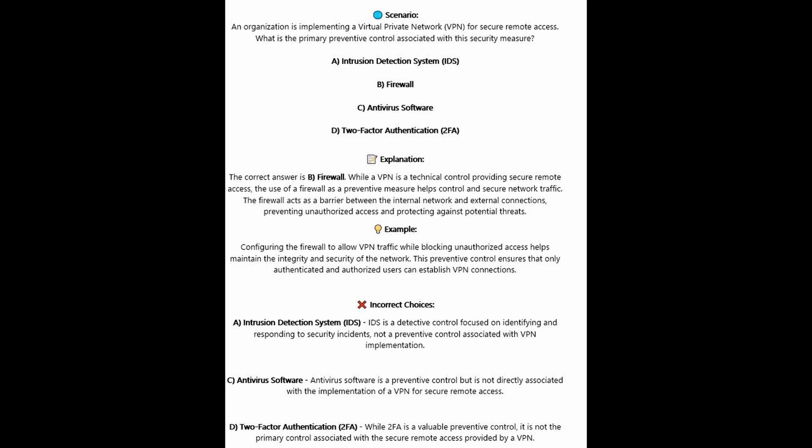For the incorrect answers: Intrusion detection systems or IDS is a detective control focused on identifying and responding to security incidents, not a preventive control associated with VPN implementation. Antivirus software is a preventive control but is not directly associated with the implementation of a VPN for secure remote access. Two-factor authentication, whilst valuable as a preventive control, is not the primary control associated with the secure remote access provided by a VPN.